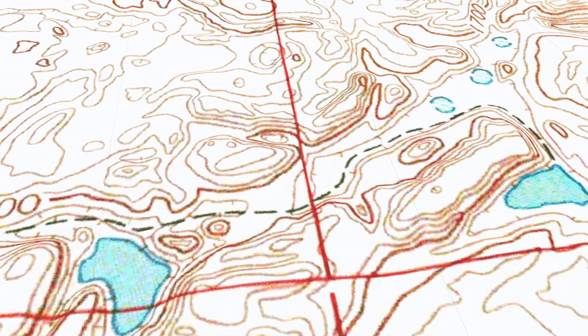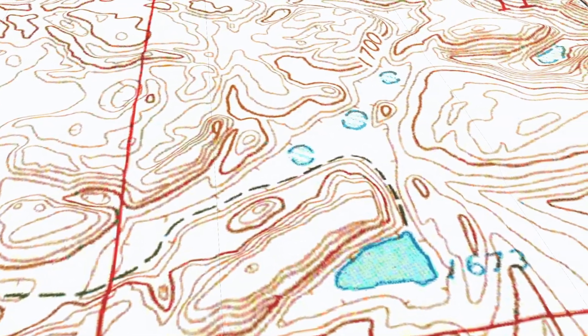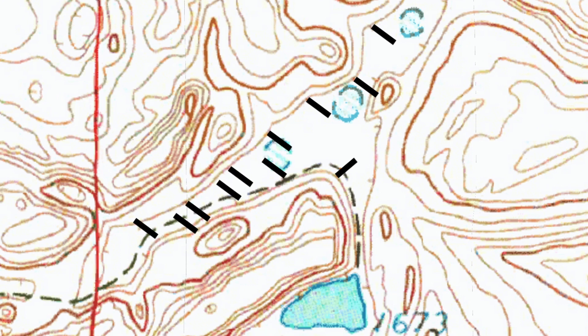Here's another one: a depression. A depression is a low point on the ground — it could also be described as simply a hole in the ground that isn't a lake. Depressions are generally represented by closed contour lines that have tick marks, also called hachure lines, that point toward the low ground.